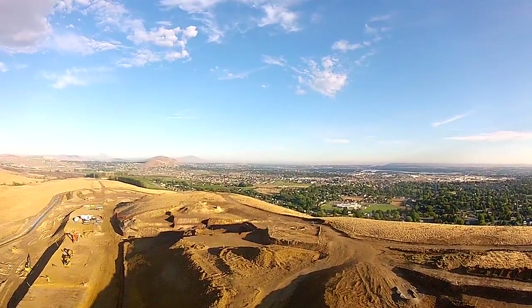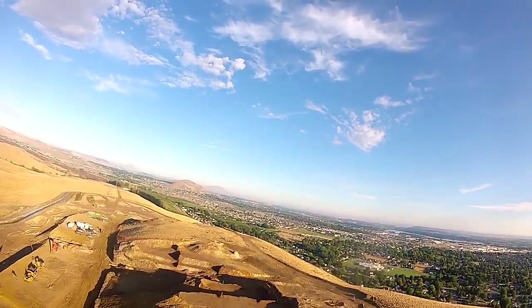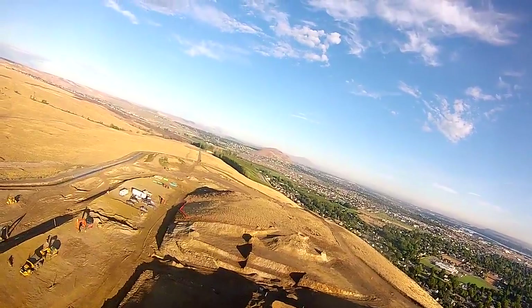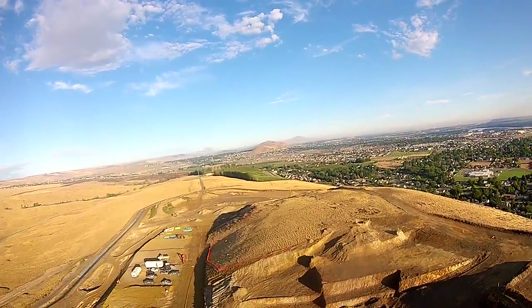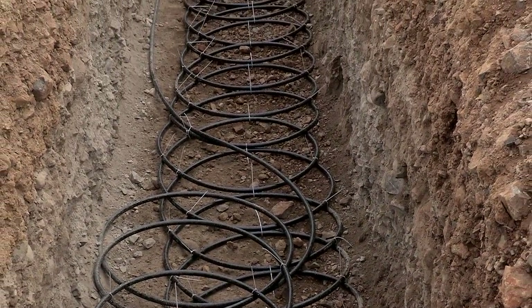At Southcliff you will enjoy living in a convenient hillside community with spectacular views of the surrounding area. On top of that, you will also enjoy a money-saving, environmentally friendly energy source designed to support geothermal systems to heat and cool your home.